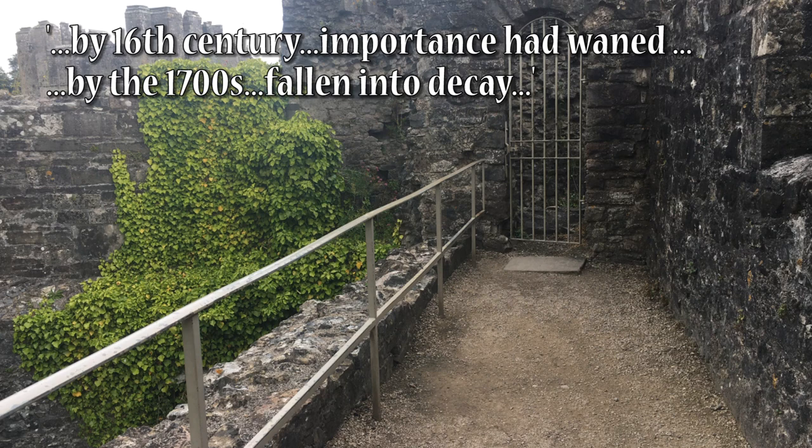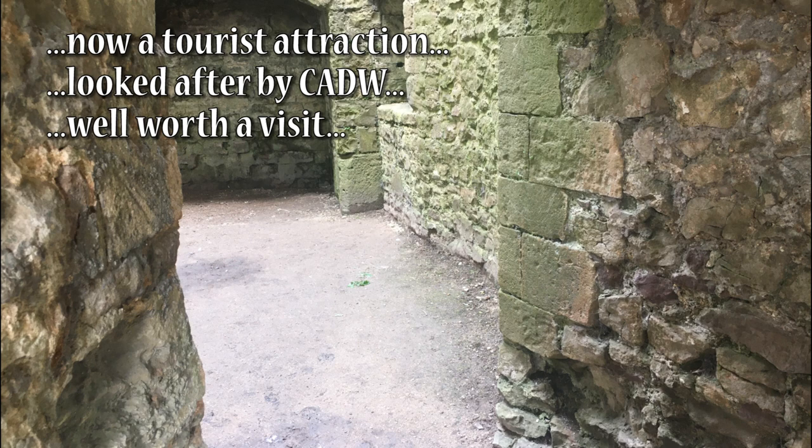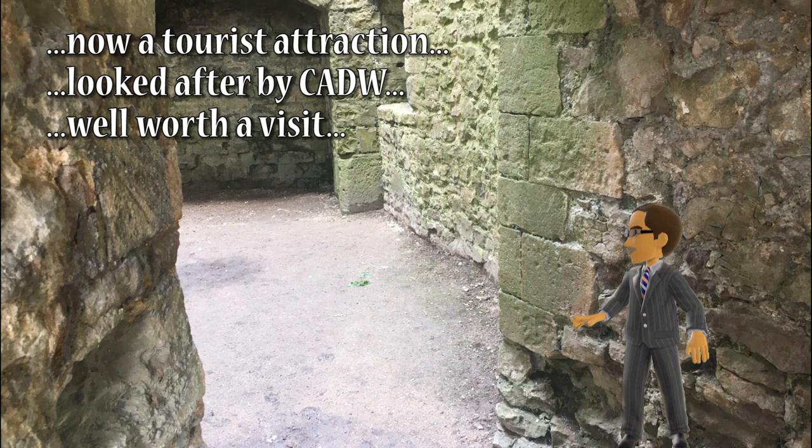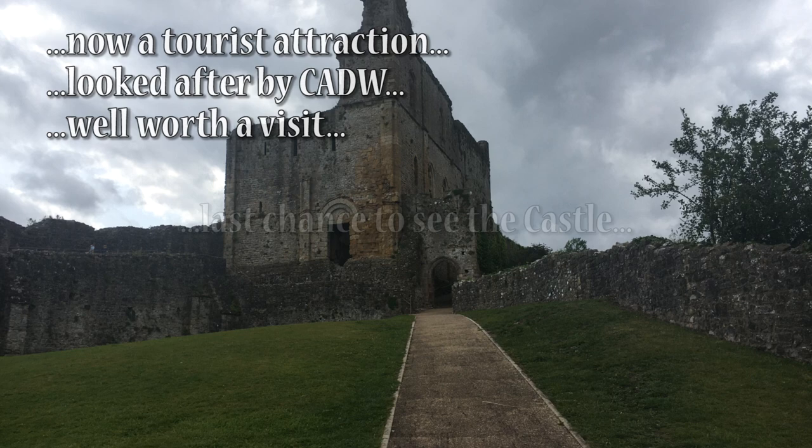With the later growth of tourism the castle became a popular listed destination, and the ruins were Grade I listed on 6 December 1950. The property is under the control and management of CADW, who do an absolutely brilliant job of both keeping it in good condition and making it available for visitors to find out all about it. It is well worth a visit.